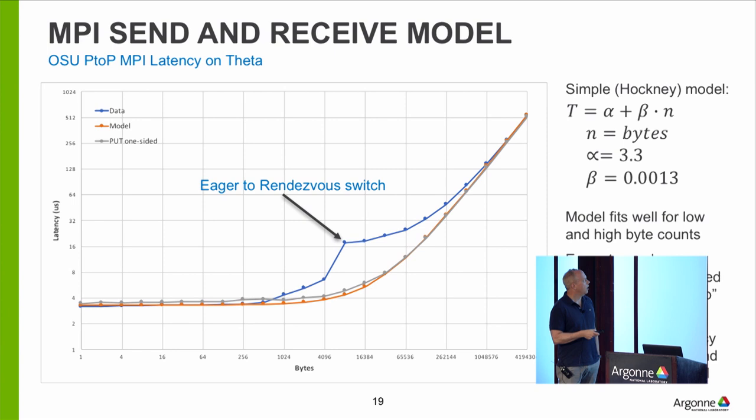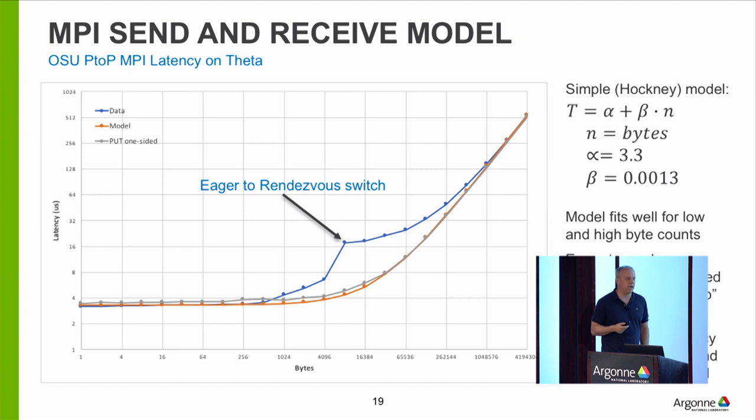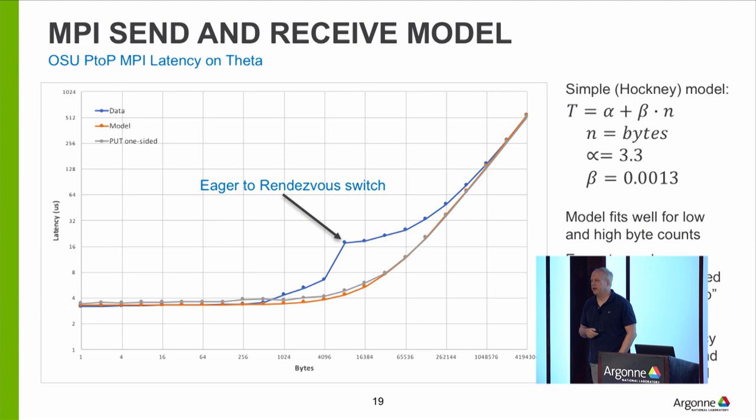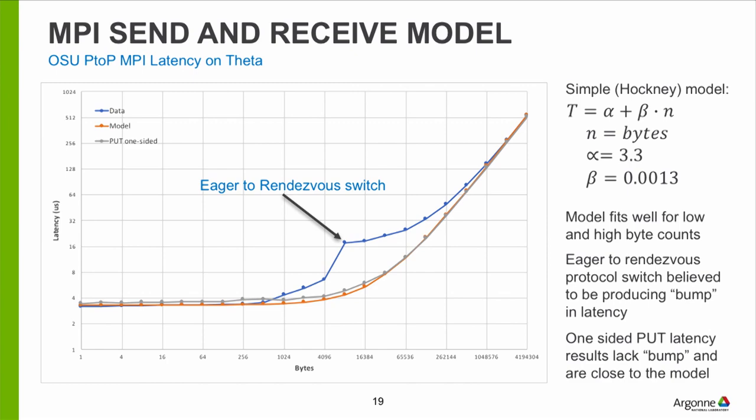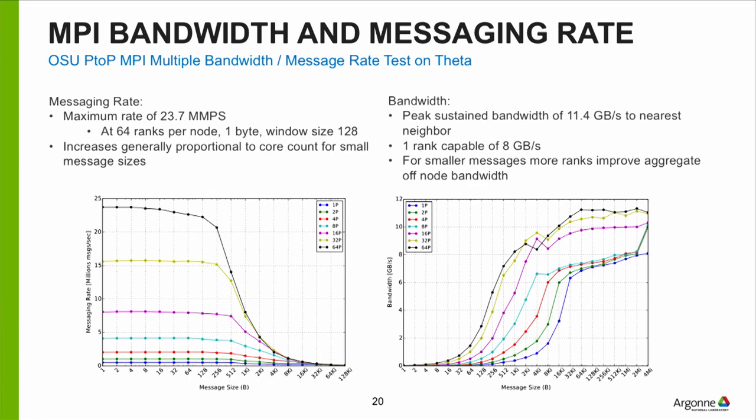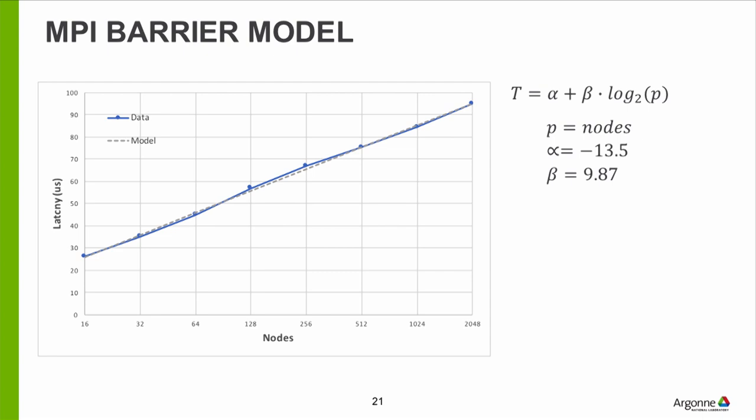As you send more and more data, you have a fixed base latency and it takes longer with more data. You can model this as: time = alpha (base latency) + cost per byte sent. There's a kink in the middle due to MPI switching from eager to rendezvous protocol — you can ask the MPI guys about that. Using an MPI one-sided operation doesn't have this kink and stays close to the model. We see about 12 gigabytes per second of bandwidth off the node. MPI barriers can be modeled similarly: a fixed amount of time plus a log-two dependence on the number of ranks, which is better than the square-root dependence seen with OpenMP.